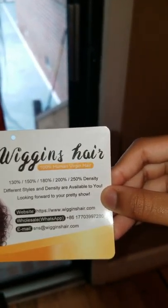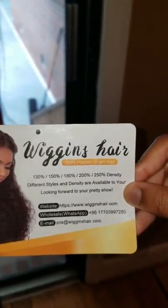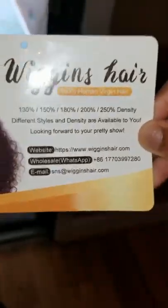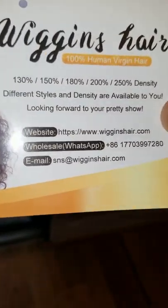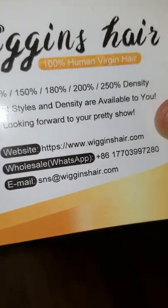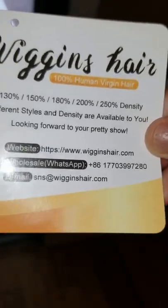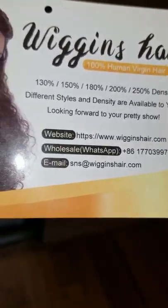I got the 250 density as you can see, and here's all their contact information — there's a WhatsApp number if you want to do wholesaling or have questions, and there's also an email address down here.